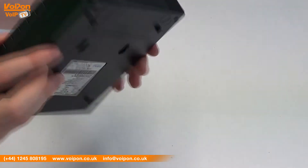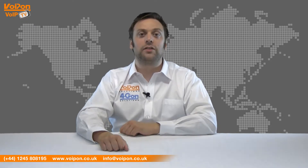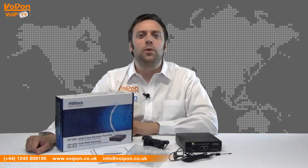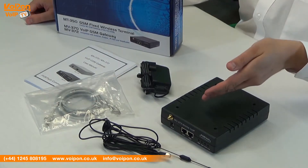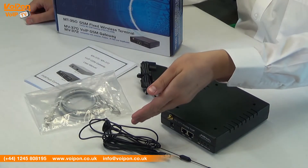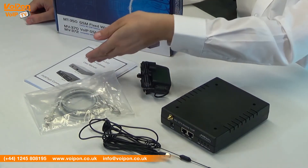Today we're going to look at the MV372, a two-channel GSM gateway from Portek. The MV372 comes complete with the gateway unit, GSM antenna, network cable, power supply and documentation.